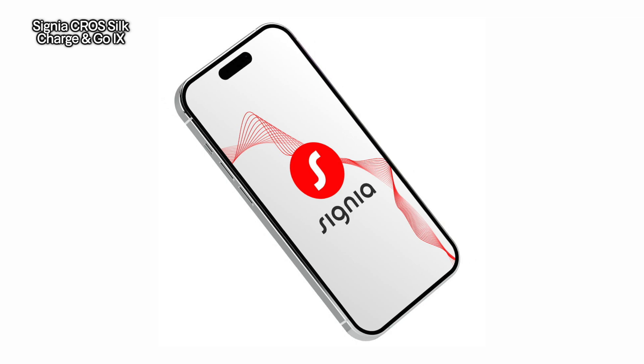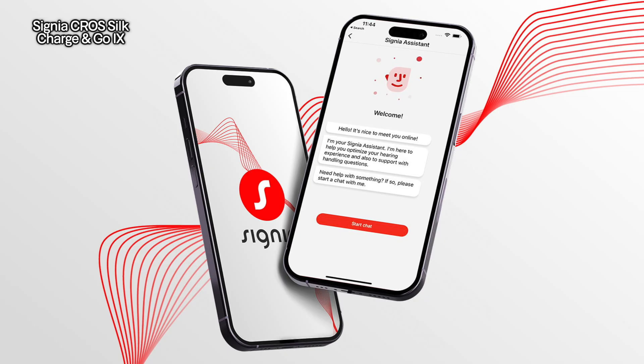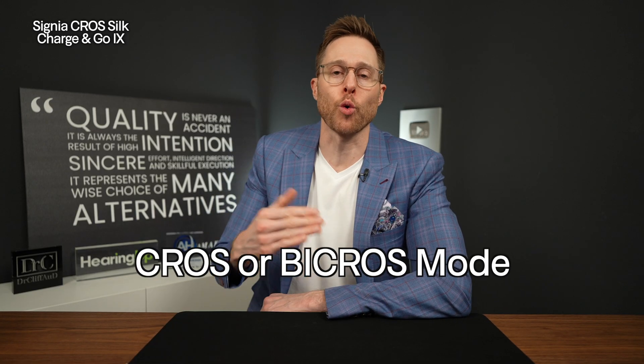You can control some of the functionality of the Signia Silk devices with your smartphone. It doesn't have Bluetooth connectivity, but your phone will actually emit chirping sounds to communicate with your devices — you enter adjustments into your Signia app and it makes a chirping sound to send those adjustments into your hearing aids. This cross transmitter can also be set up in cross or bi-cross mode, though when using bi-cross mode, you're limited in the amount of amplification you can put into your better hearing ear, so it really isn't suitable for anyone with more than a moderate level hearing loss. Signia also has cross transmitters for receiver-in-canal technology, but if a completely-in-canal cross transmitter is what you're looking for, consider the Signia Cross Silk Chargingo iX here in 2025.